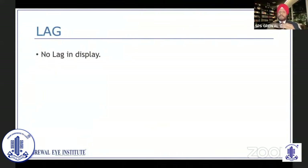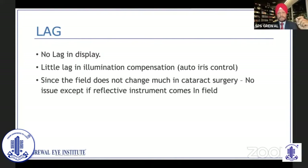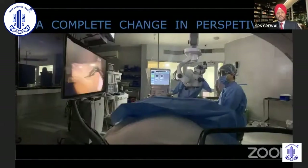Is there any lag? Theoretically, you have a camera capturing the image — it goes to the camera, then to the computer where it is processed, then displayed onto the monitor, and then it comes to you. One may feel there could be a little lag through this additional system. But there is actually no lag in the display. There is a little lag in the illumination compensation — if illumination changes, the system takes a little time to adjust. Does it make any difference in cataract surgery? No, because during cataract surgery our magnification and illumination remain constant throughout. It doesn't make any difference, except in some situations where a highly reflective instrument enters the field and you may feel the background becoming a little darker for a short time. Changing field illumination sometimes poses issues in retinal surgery, especially when working in the periphery.